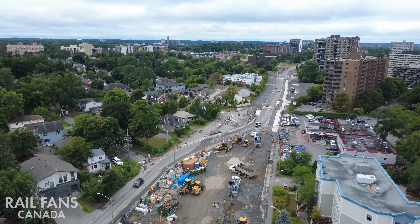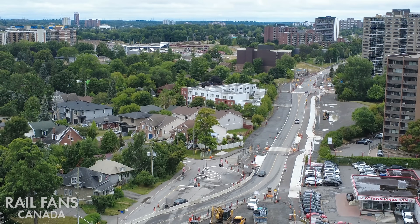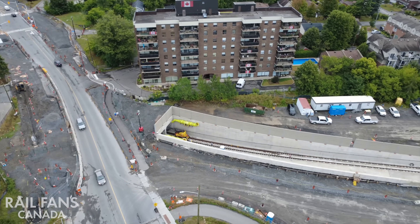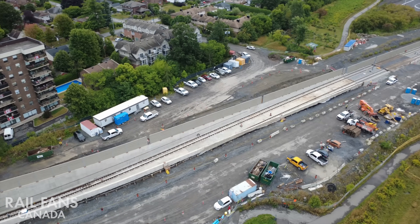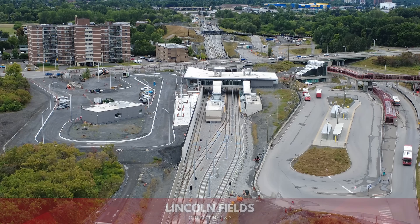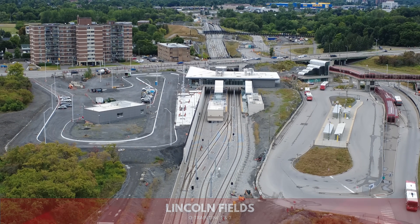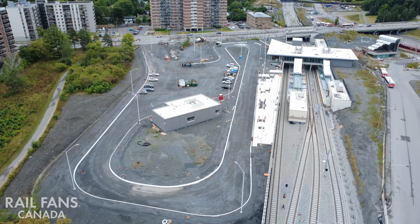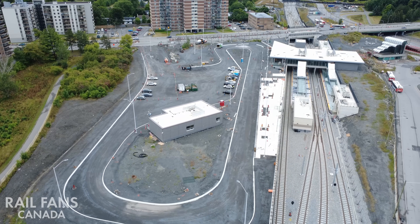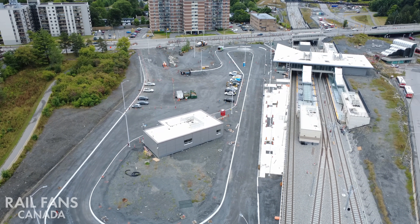As we continue farther west, you can see Lincoln Fields off in the distance as the tracks finally emerge from under Richmond Road and lead up to our next stop: Lincoln Fields. Here you can see the new permanent bus loop is very advanced — you can definitely see the shape of it now, where the platforms are going to be and how the buses are going to route around it.